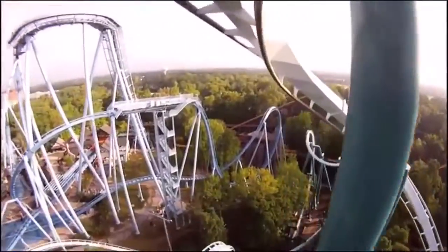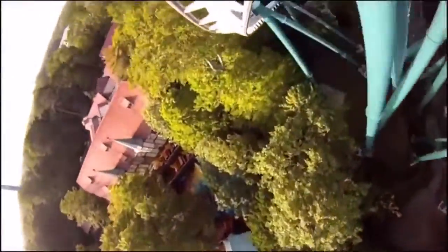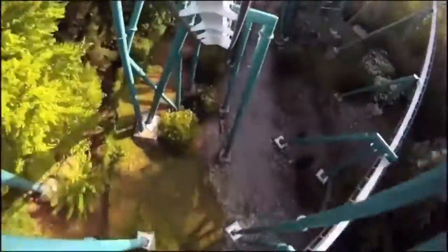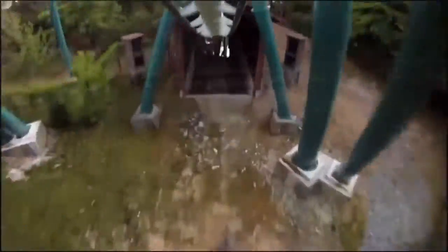Hello everyone and welcome back to another video. Today I'll be making my final prediction video for my 2021 coaster trip by predicting my rankings for the 6 coasters at SeaWorld San Antonio. This is the smallest major park on the trip, but I'm still really looking forward to it. It looks like a great park with a great collection of roller coasters. But without further ado, let's get into the list.